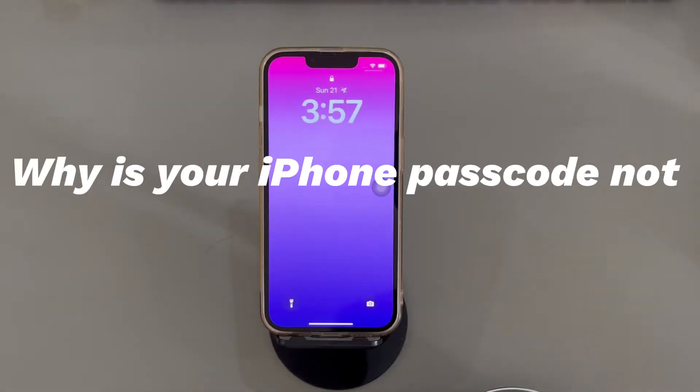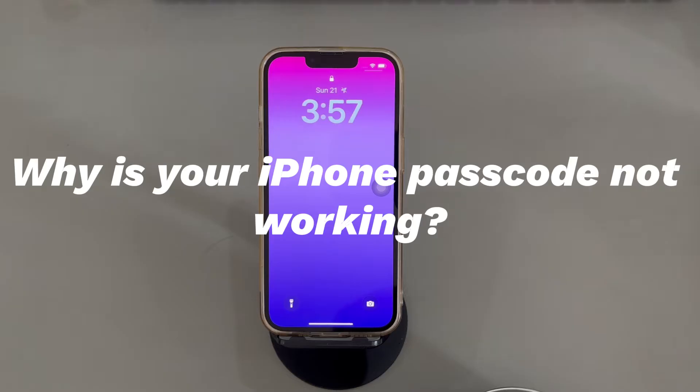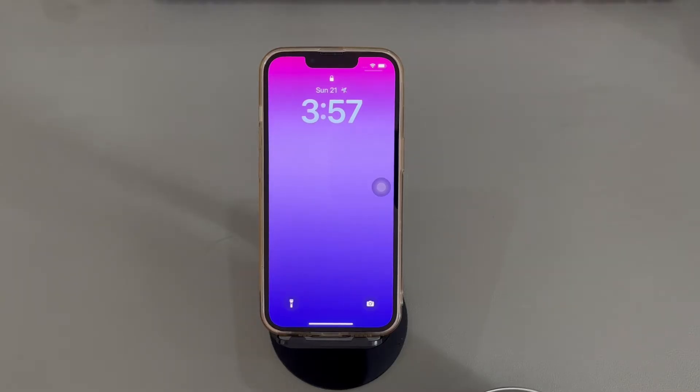Why is your iPhone passcode not working? First of all, it is possible that the iPhone passcode was rejected due to a typing error. If you're sure that the passcode is 100% correct, there might be a problem with the Apple server. On the other hand, an iPhone passcode won't work if there is something wrong with the device software — like a temporary system glitch, update failure, setting conflicts, unknown malware, etc. In rare cases, you enter the right code but the iPhone doesn't accept it because the screen is damaged and fails to work as normal.